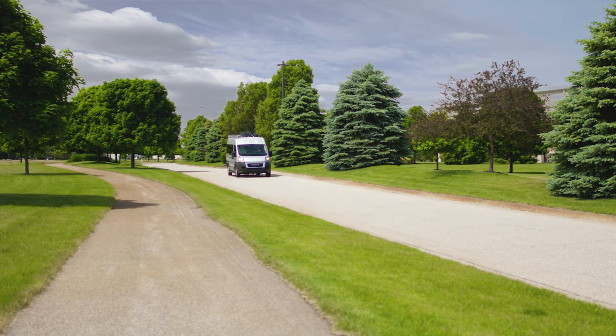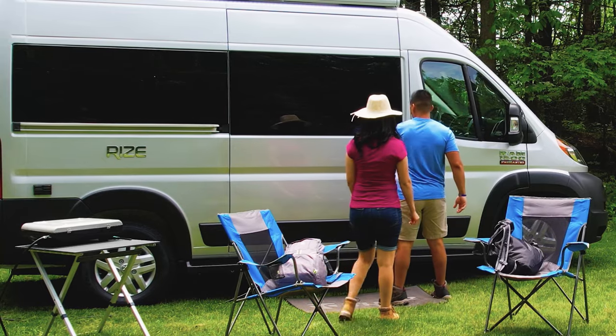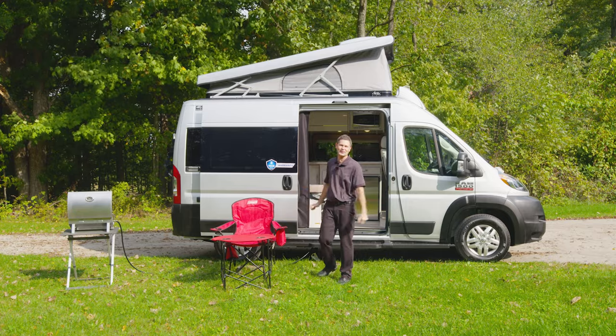Imagine being able to take your house and drive it anywhere, being able to park it anywhere. You are going to enjoy every minute of your time away. Hi, I'm Steve from Thor Motorcoach, and this is the 2022 Rise camper van.